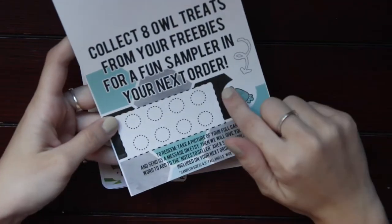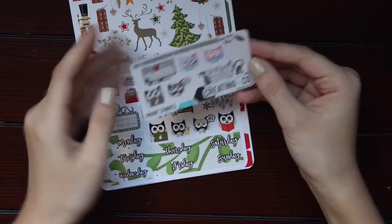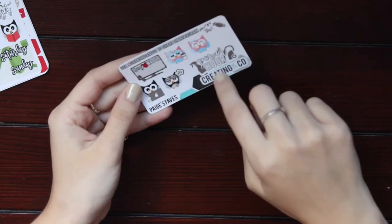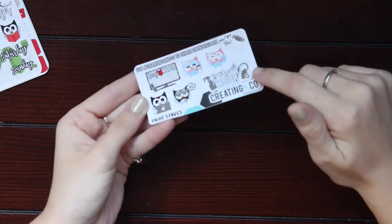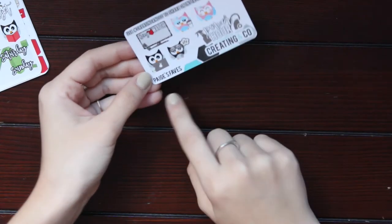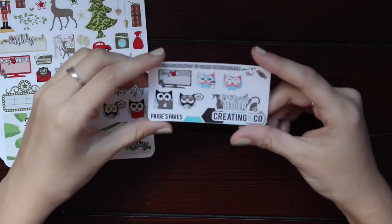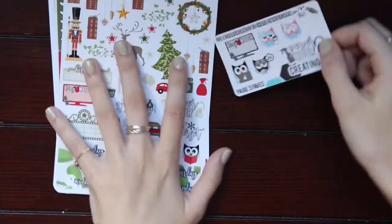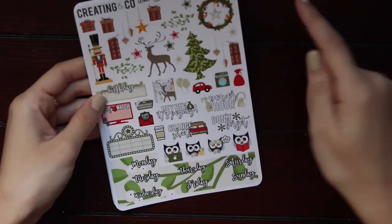On top we get this really nice cardstock that says 'Dear Santa, define good' — I love that. You also get to collect owl treats, which is awesome. Here is our freebie sampler with a bunch of functional items. Her character sticker is an owl, I love that. There's a little treat, binge watch, power hour — I love that. I started following this girl named Brie who I think is with Creating and Co, and she's actually what made me make the purchase.